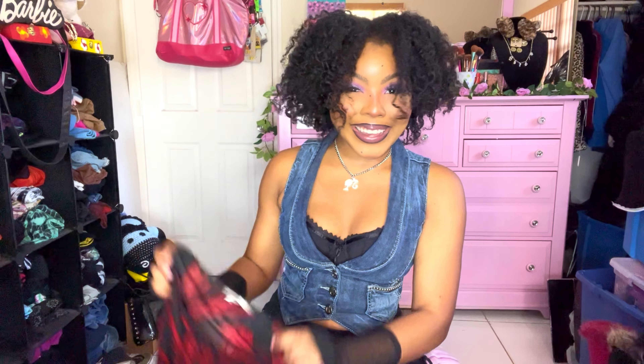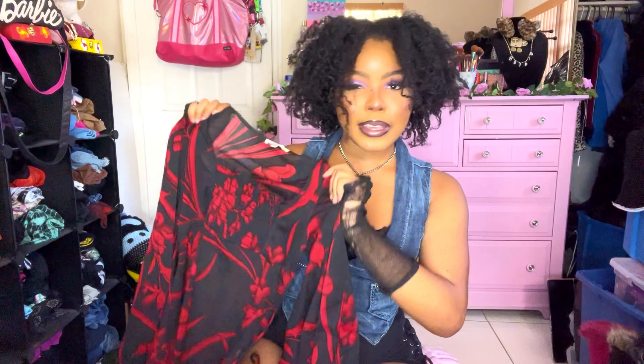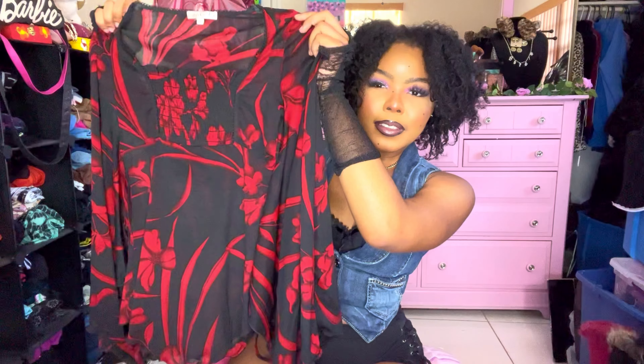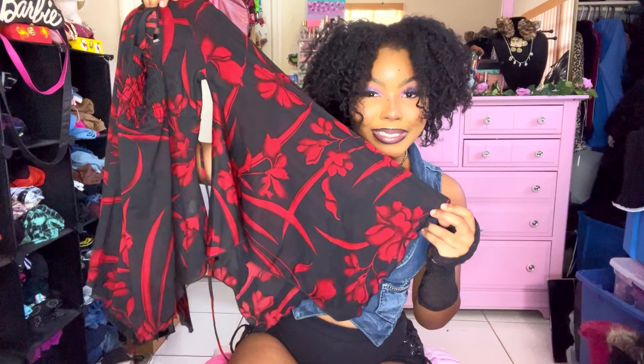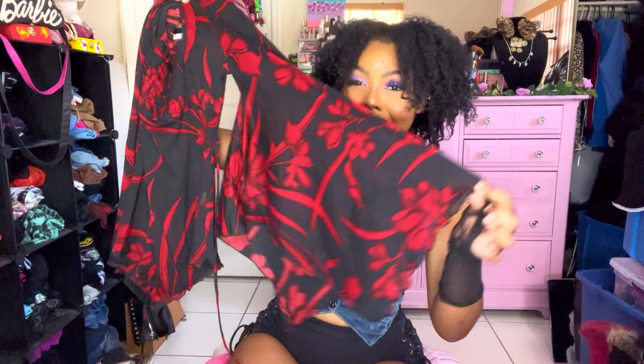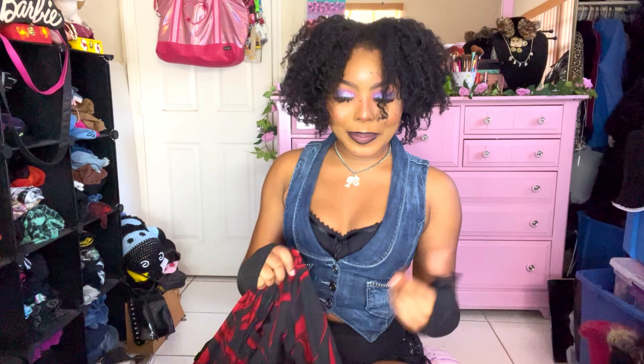This next top is so freaking amazing — I cannot wait for the try-on. It's a gothic black and red milkmaid top and these sleeves are insane — they're actually huge and I love that. Look at the try-on, it's literally insane.